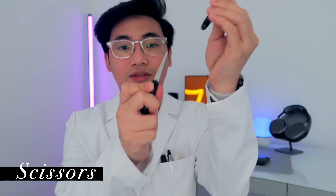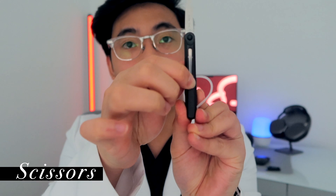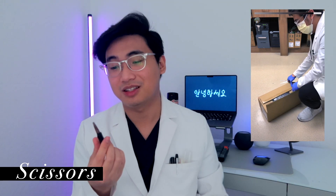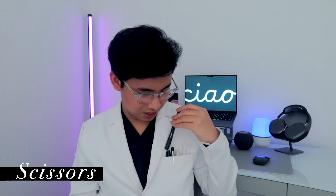I normally carry stationery. This one is a pair of scissors — you take off the cap to reveal the scissors, and then you slide down this part and now it's a pair of scissors. I open a ton of boxes at work and I usually use this because it's more efficient. I find it so cute that it's so compact and tiny and it fits perfectly in my pocket.